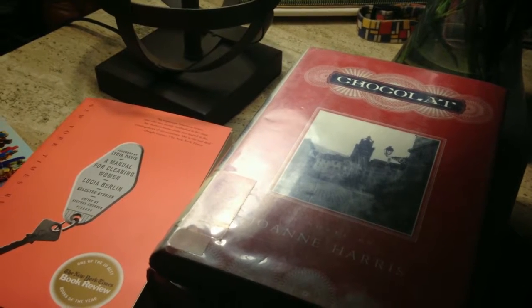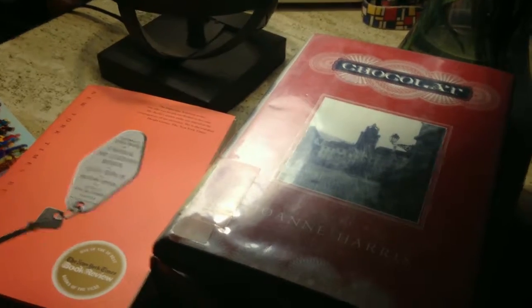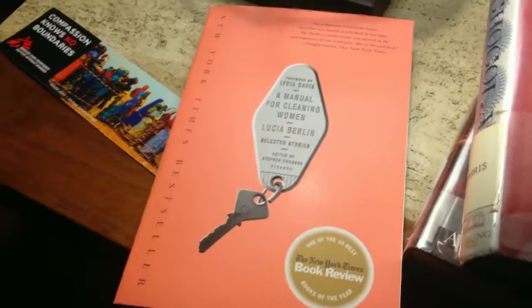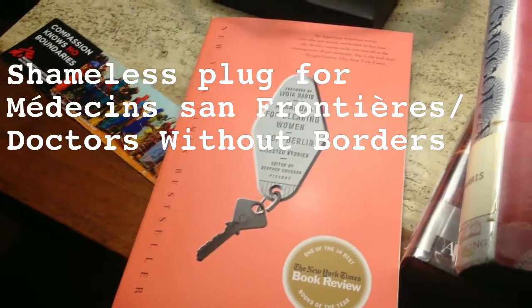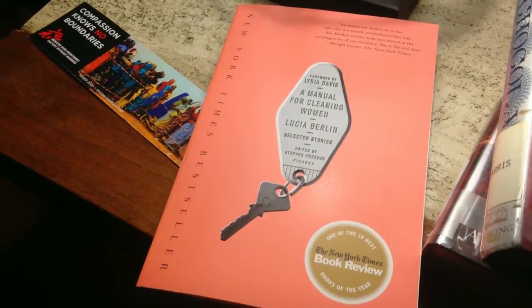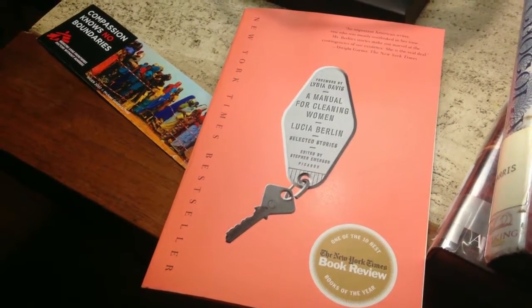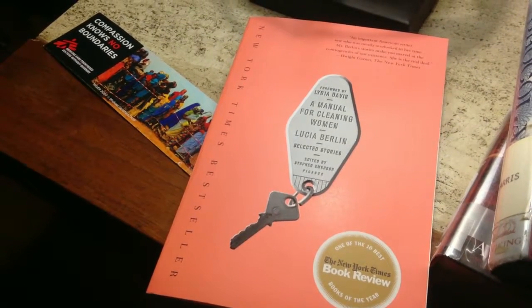I absolutely love Pantoufle, and I'm really enjoying the read. I'm also into A Manual for Cleaning Women by Lucia Berlin — it's a collection of short stories, and they are great. I really liked the story about the laundromat at the beginning.